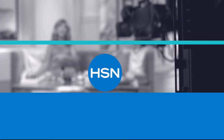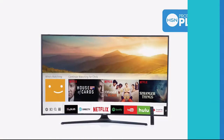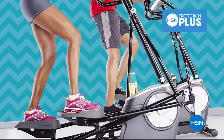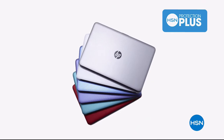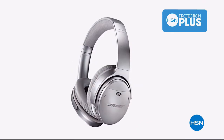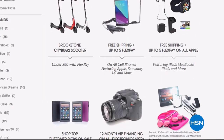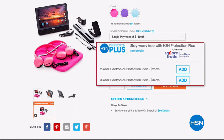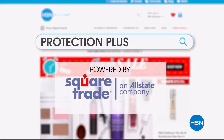Worry about one less thing with our protection plus plans at HSN. Computers, printers, cameras, fitness equipment, and even jewelry can be covered with a plan that offers repair or replacement should a failure occur. Portable electronics have accidental damage from handling, which covers unintentional mishaps like everyday drops, spills, and cracked screens. It's easy to add when you are checking out. Search protection plus at hsn.com for more details.